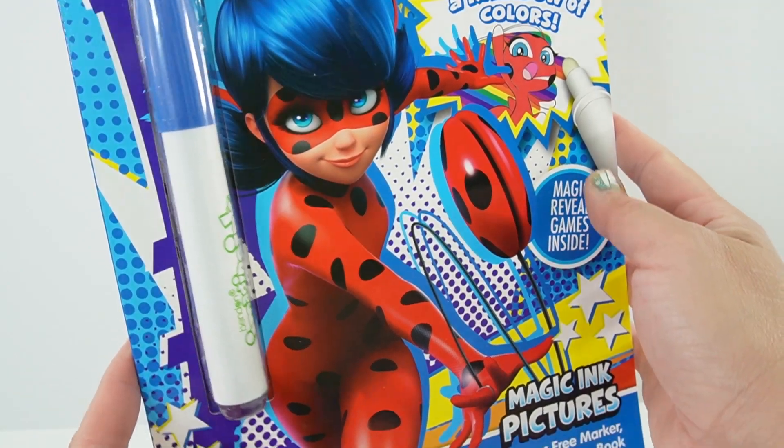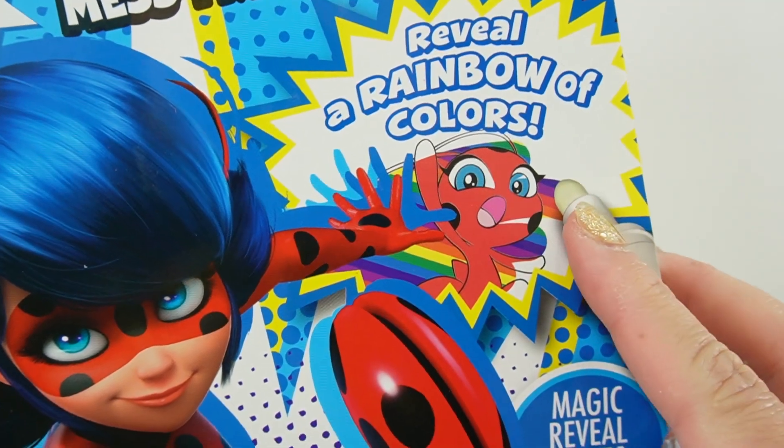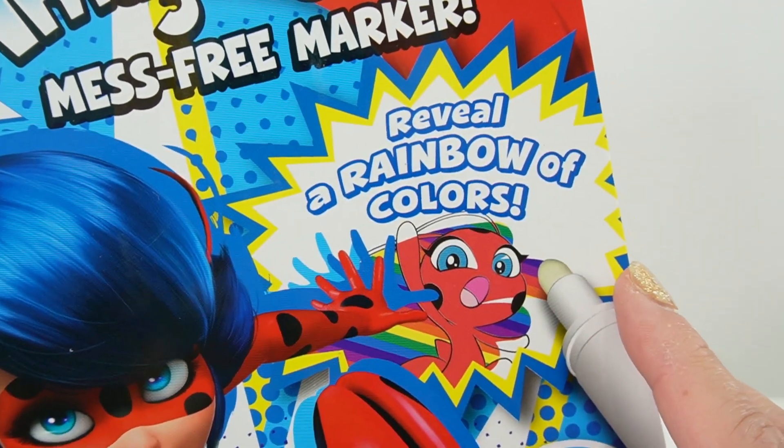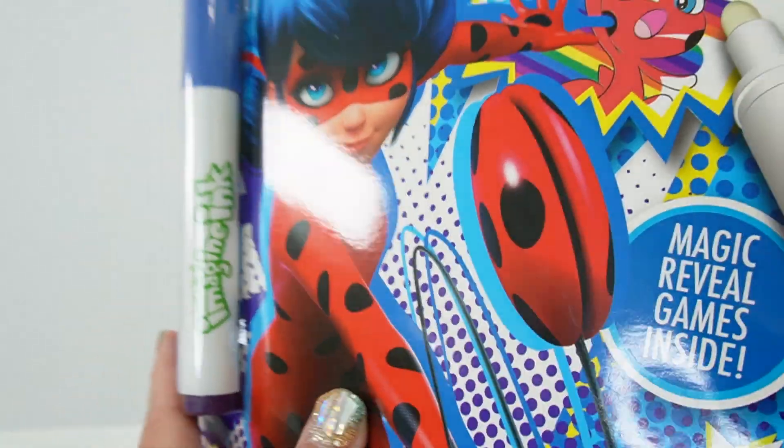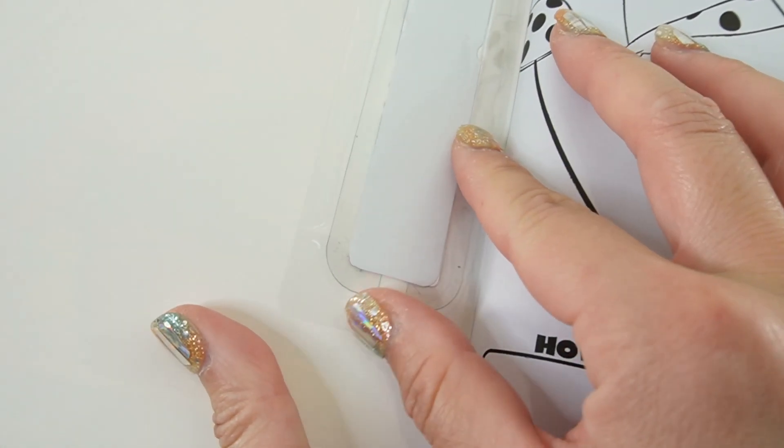On the cover we have Ladybug — it looks like she is fighting crime in Paris with her yo-yo. Over here on the right side we have Tikki, and it says 'Reveal a rainbow of colors with this marker.' All right, let's go ahead and get started and take out the marker.